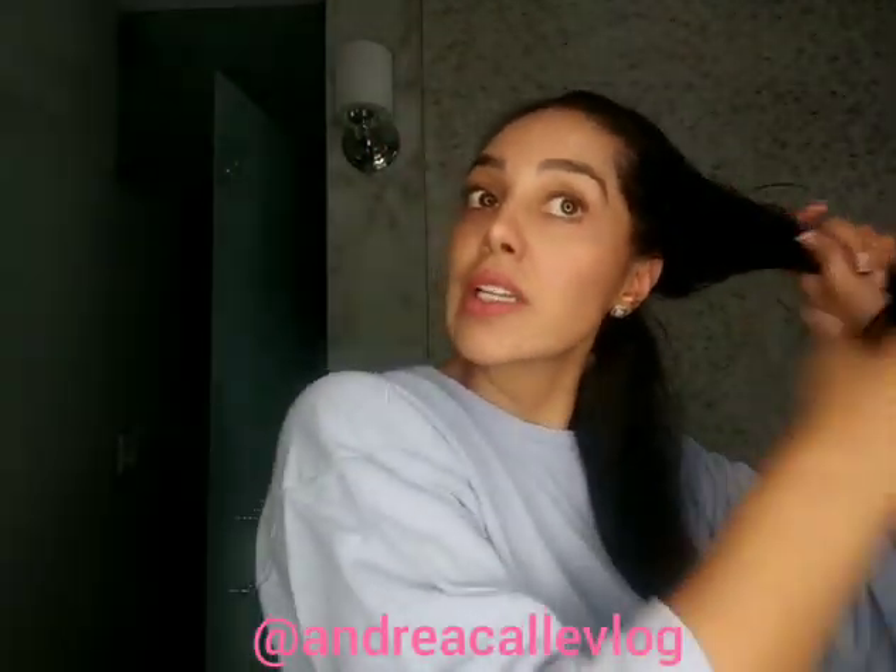My hair is really wet right now — I literally just came out of the shower. I wanted to show you how fast it is.